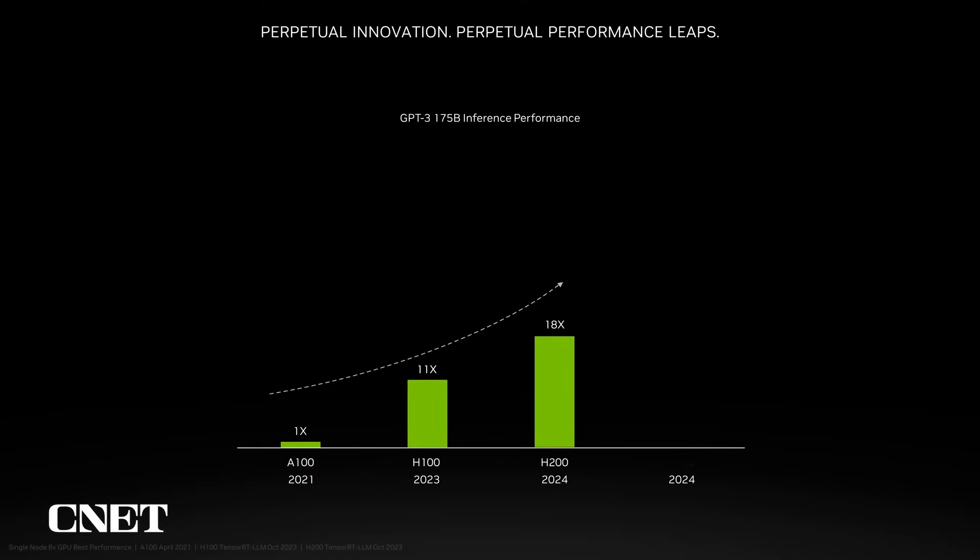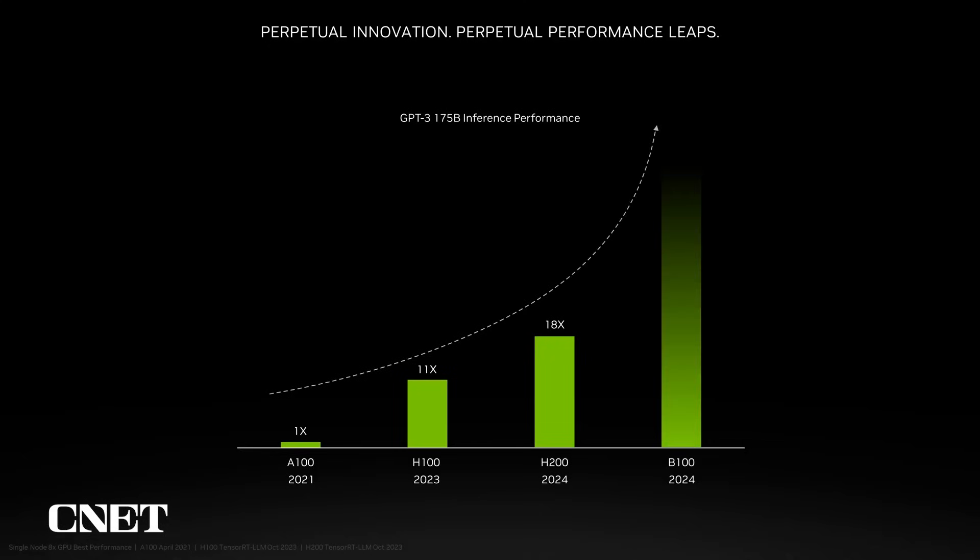And we're not stopping there. H200, measured today, is 18 times more performant than A100 on the same GPT-3 workload. This is just the beginning, and we're actively enhancing software optimizations for Hopper, promising continued performance enhancements for both H100 and H200 in the upcoming months. Our roadmap will continue to drive innovation, pushing the boundaries of performance and efficiency.